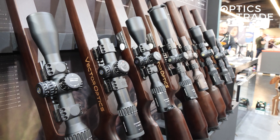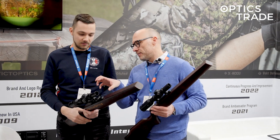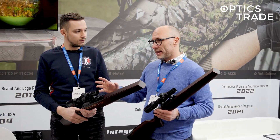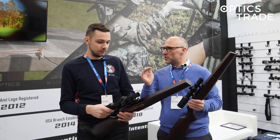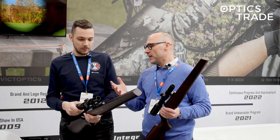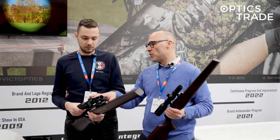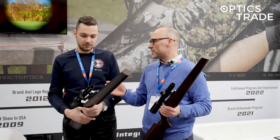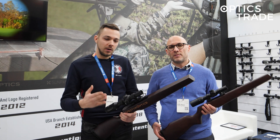What is also very interesting is that Vector won't charge much more money for this technology. The Continental 1-6, which is optically really good, had previous reticle illumination that was just on the edge of being daytime bright and costs around 450 euros. They say this addition will be less than 100 euros more, so we are talking roughly 500 to 550 euros — a really good package.